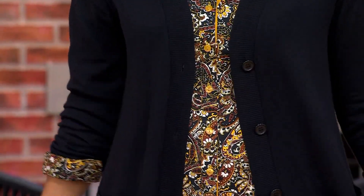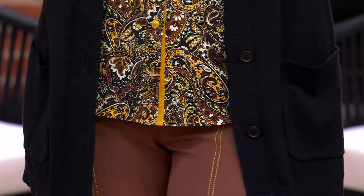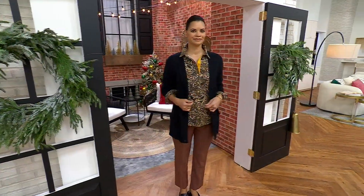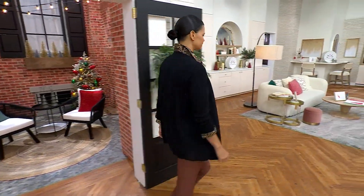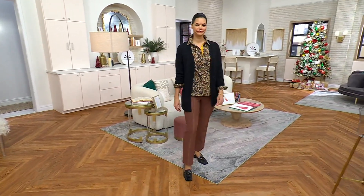So this is a poplin blouse, but look at the word stretch in the title. It is 96% cotton, 4% spandex, so that means you get that button-up, crisp look without the crisp feel.